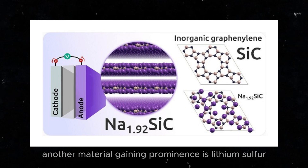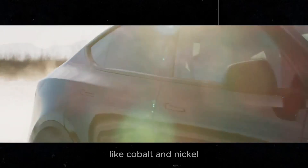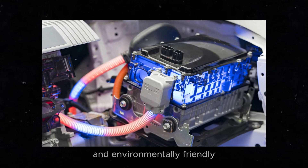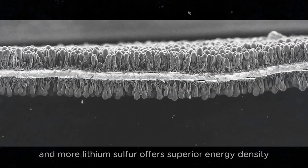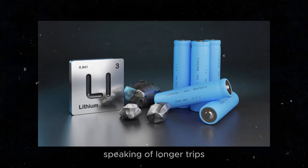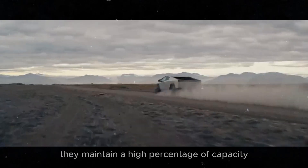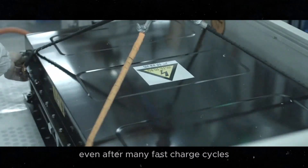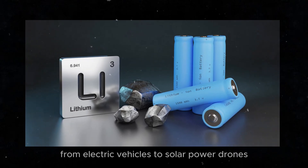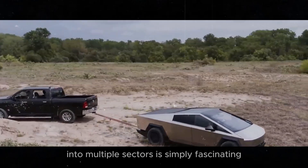Another material gaining prominence is lithium-sulfur. It's cheaper and more abundant than traditional materials like cobalt and nickel. This can revolutionize battery manufacturing, making them more accessible and environmentally friendly. Lithium-sulfur offers superior energy density, allowing longer trips or smaller and lighter batteries. These batteries maintain a high percentage of capacity even after many fast charge cycles, making them ideal for various applications — from electric vehicles to solar-powered drones.